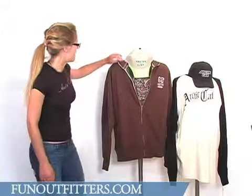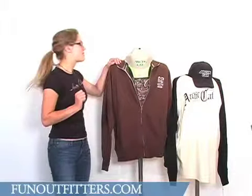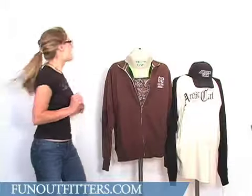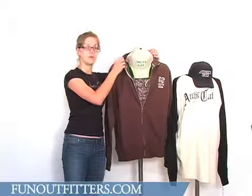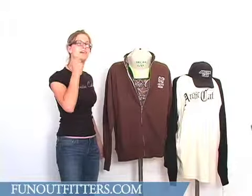We also offer a wide variety of sweatshirts. This one happens to be a zip-up on our little mannequin friend here, but we also have some pullovers. They come either with hoods or without.